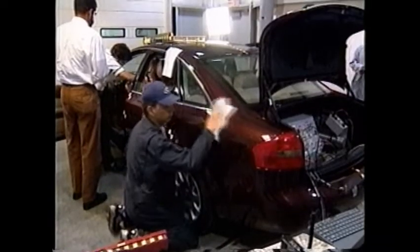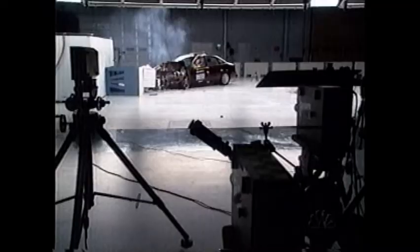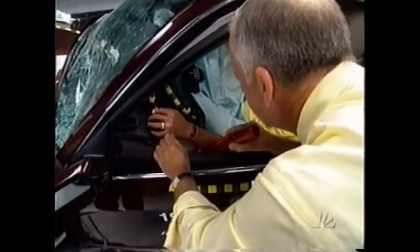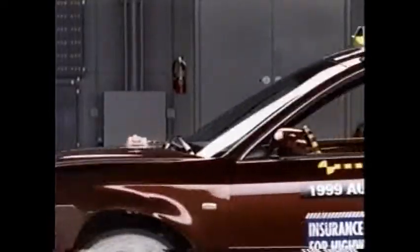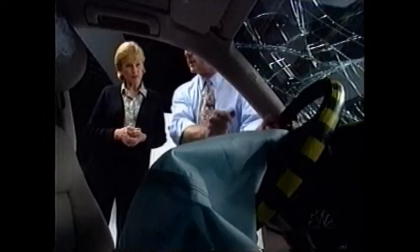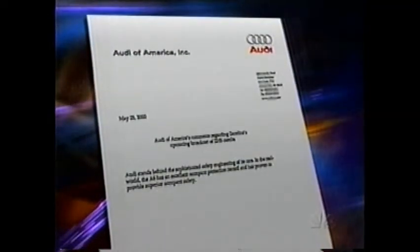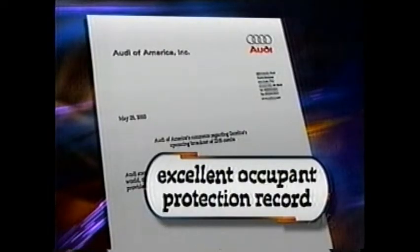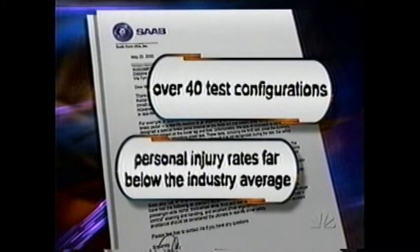The final car in this round of testing is also the most expensive: the Audi A6, which sells for more than $41,000. Dummy readings show possible injuries to both legs, and the Institute also marks it down for potential problems that might be more serious with a different-sized dummy. In this crash, O'Neill says the steering column was driven back far too much, leaving much less space for the airbag and seatbelt to keep the occupant away from the hard structure underneath the airbag. The Audi A6 gets the Institute's second-highest rating: acceptable.